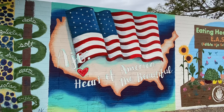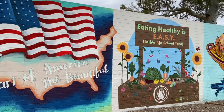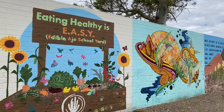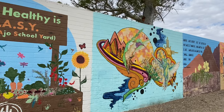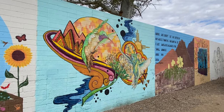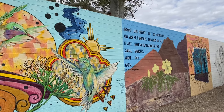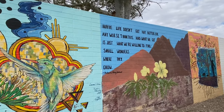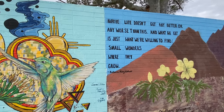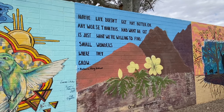Heart of America the Beautiful — love that one. Maybe life doesn't get any better or any worse than this, and what we get is just what we're willing to find. Small wonders where they grow. That's so cool.